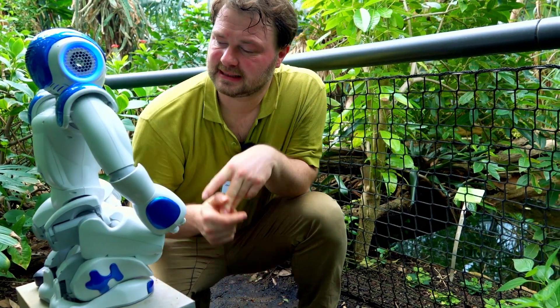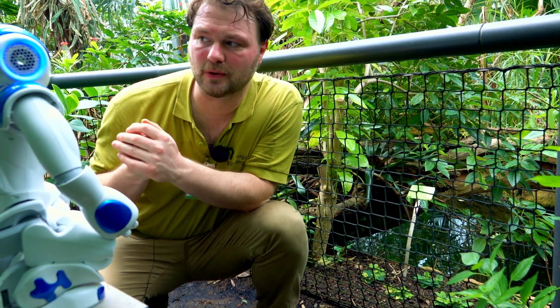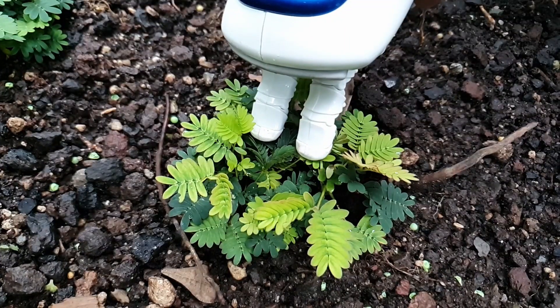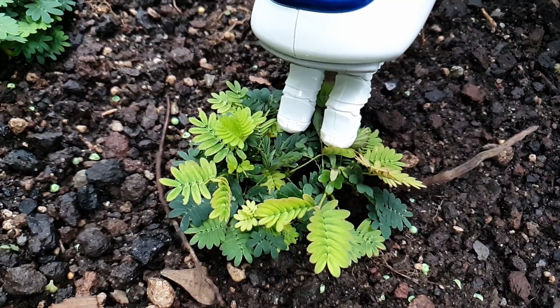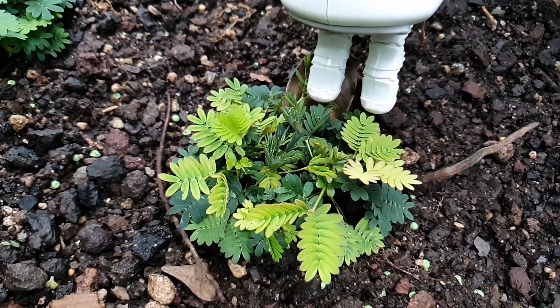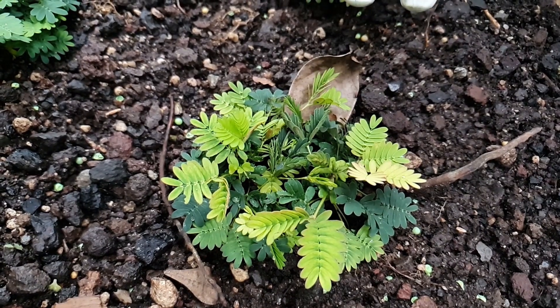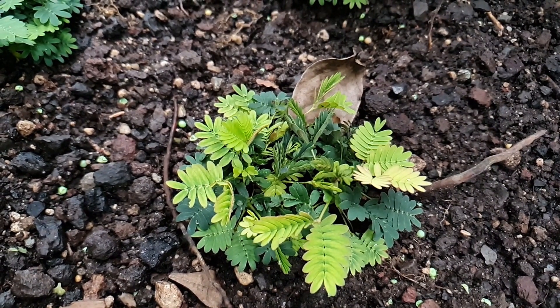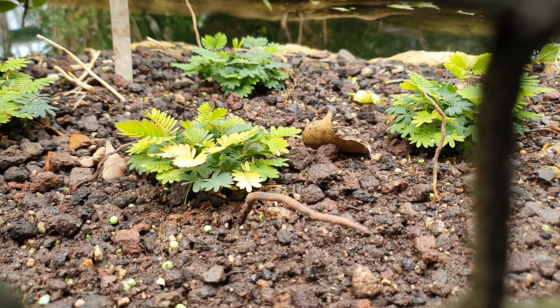Now let's look at plants that move independently of light. We have one here that is famous for this – the Mimosa. The Mimosa has very special leaves. When you touch them, they fold together. This protects it from predators and herbivores – it looks unattractive, dried out, and is eaten less frequently. It also has some thorns, but this folding mechanism works much, much better.